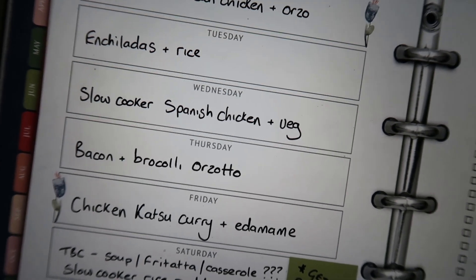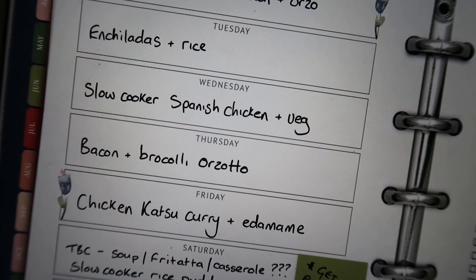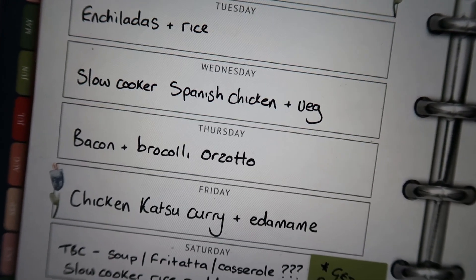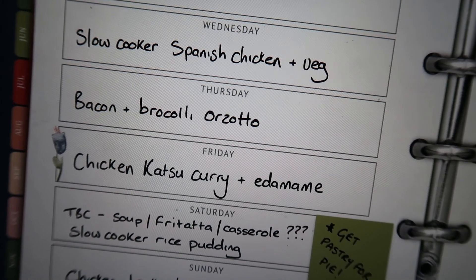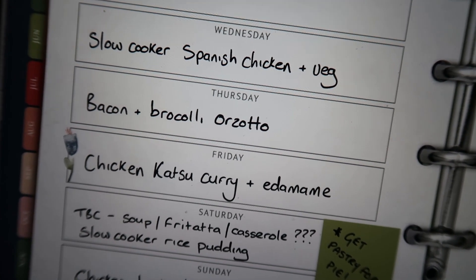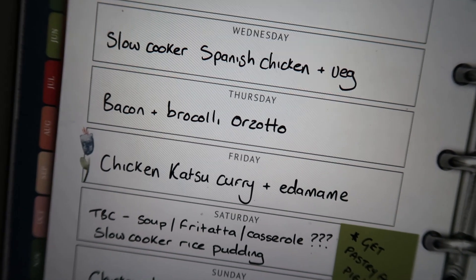Then on Wednesday, another slow cooker meal — Spanish chicken, which is with the chorizo and the olives. We'll have that with veg, probably broccoli, maybe corn on the cob. On Thursday, I'll do a bacon and broccoli orzo — I also use some of the edamame beans in that. It's basically a risotto but with orzo, and everybody loves that one.